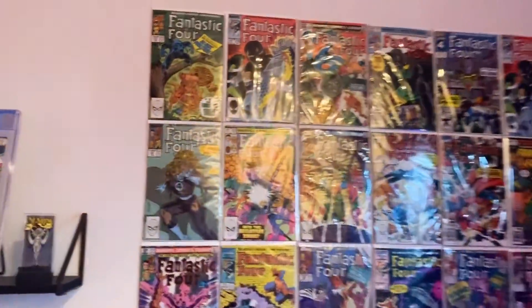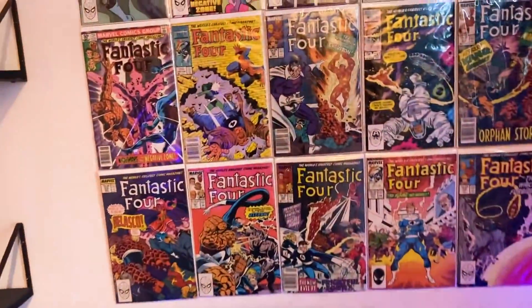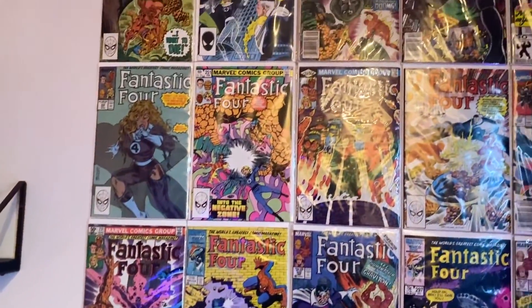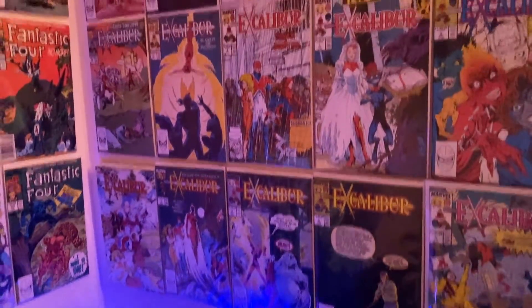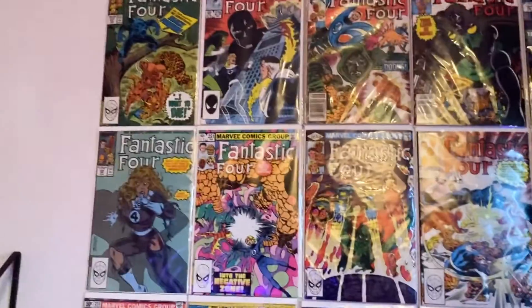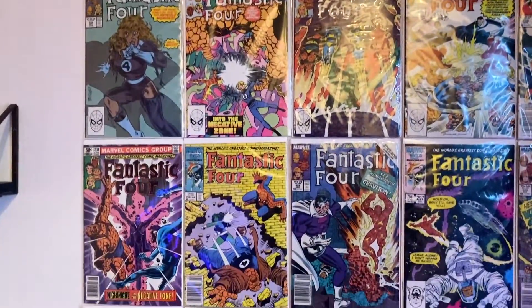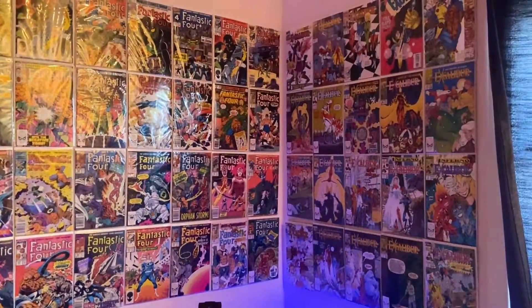Just going to showcase this one more time so you can see — when I'm doing my work, I can just look up and see the Fantastic Four or Excalibur. I really like Excalibur — I think their covers really pop and are perfect for displaying. Fantastic Four also have great covers and you gotta appreciate the first family. They don't always get the love they deserve, and they certainly don't get it when it comes to film adaptations.